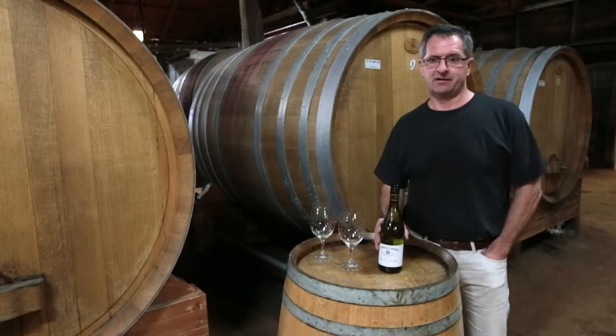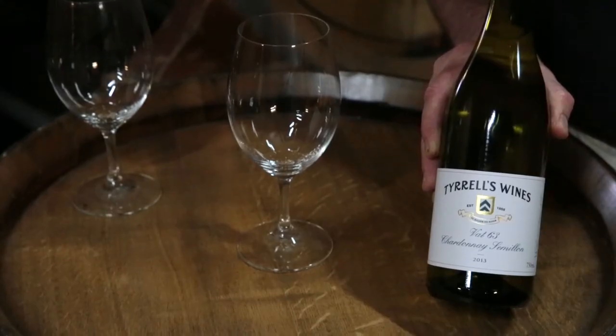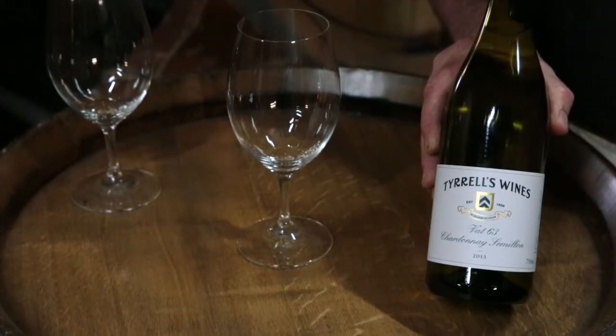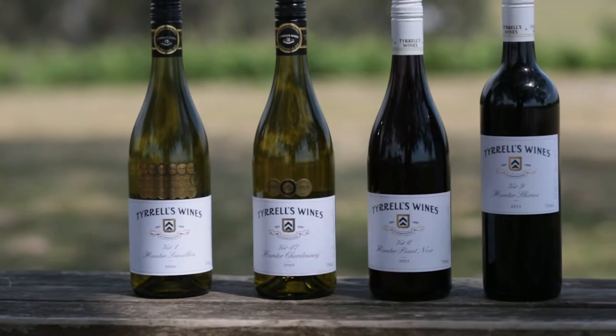Vat 63 is a classic Australian style. It's a Chardonnay Semillon blend. Many wineries in the early days always had a Sem Chard or a Chard Sem blend. Today Vat 63, while we make it in quite small volume, represents one of Bruce Turrell's favourite wines in the portfolio.